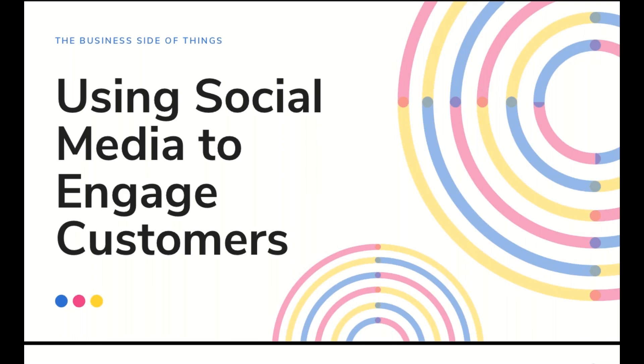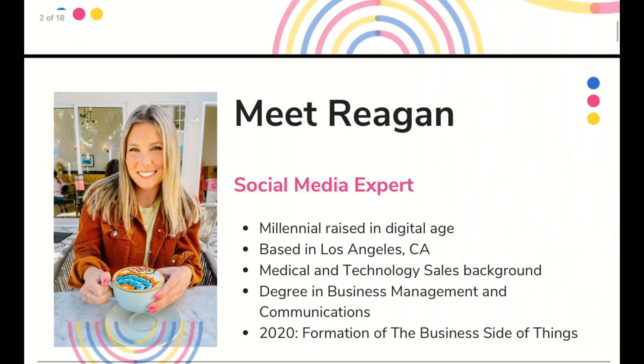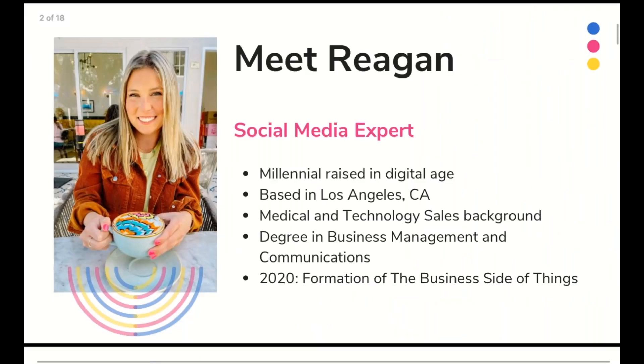Welcome everyone, thanks for joining me today. My name is Reagan and I'm the founder of the Business Side of Things, which is a digital marketing agency. We'll dive into that in a moment, but I'm really excited to talk about social media today. We're going to be emphasizing Instagram in particular, since this is kind of the dominant platform in the industry. We'll get started by introducing myself a little bit further.